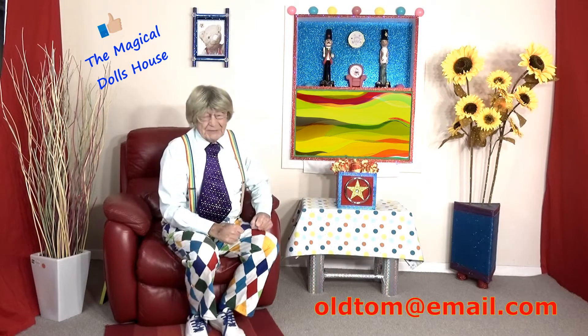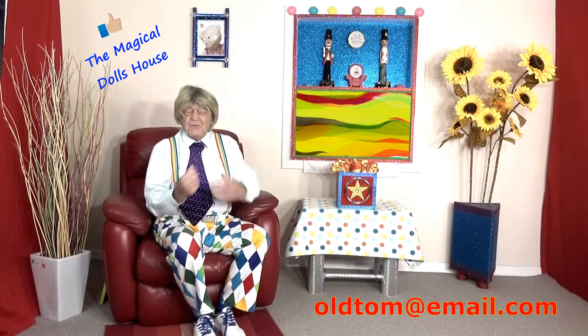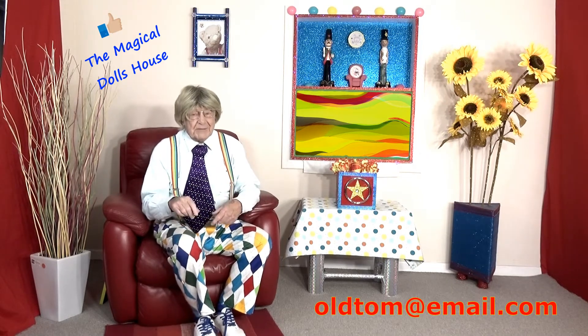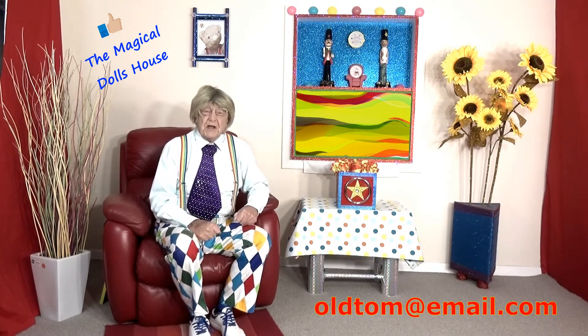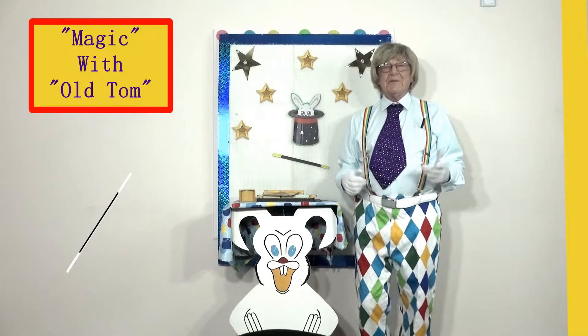Well, welcome back boys and girls to Old Tom and his Big Red Chair! I'm Old Tom and this is my big red comfy chair. We've got a fabulous show again — I don't know what it is, I've got to wait and see just the same as you, but I know I'm going to enjoy it. So let's go straight away to see what's on Old Tom and his Big Red Chair — I'll be back soon!